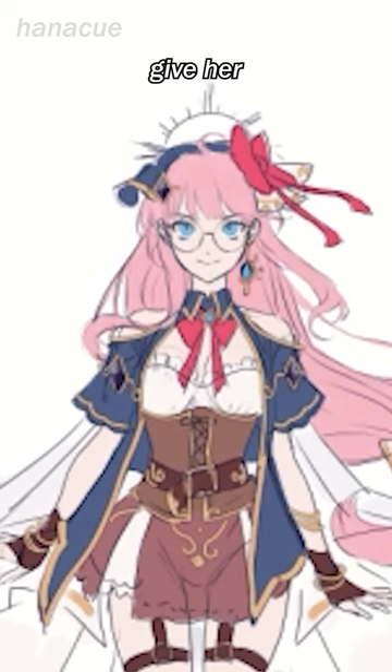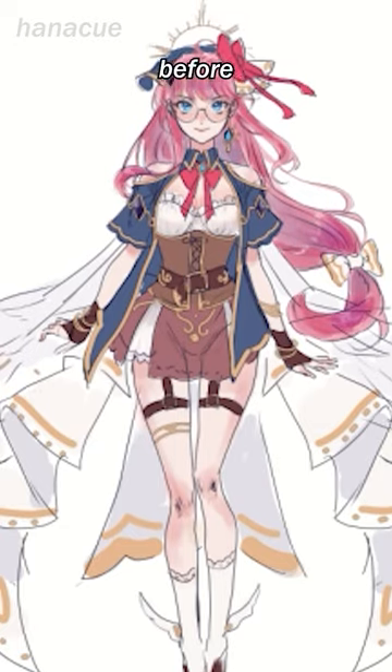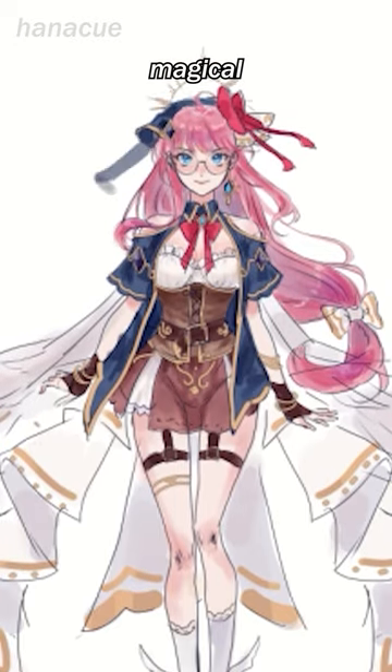To add to her fantasy appeal, I gave her one dangling teardrop earring. I go between purple and blue for the colors, before settling on blue for our RPG magical girl.